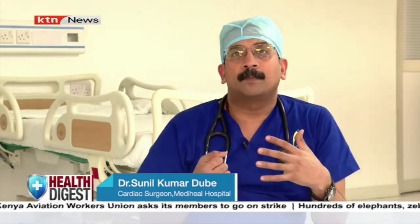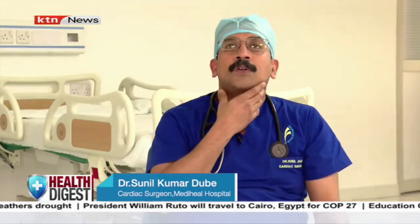Usually the patient comes with a complaint of chest pain or breathlessness on exertion. As we walk, the heartbeat increases and the demand of the heart muscles increases, but because of blockages, the heart is not able to get proper blood supply. So when the person walks, climbs stairs, or is emotionally disturbed, they start having pain either in the center of the chest or radiating to the left shoulder or left upper limb — sometimes in the jaws, neck, or back.